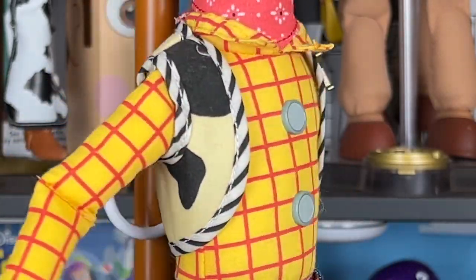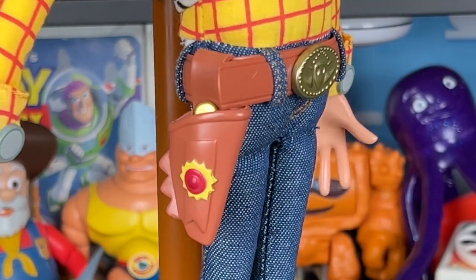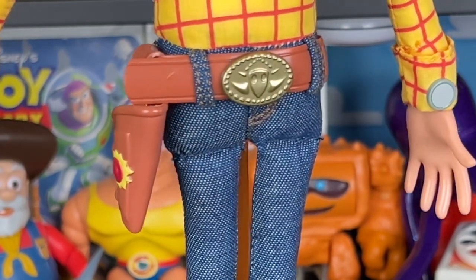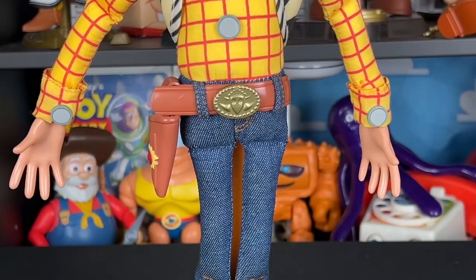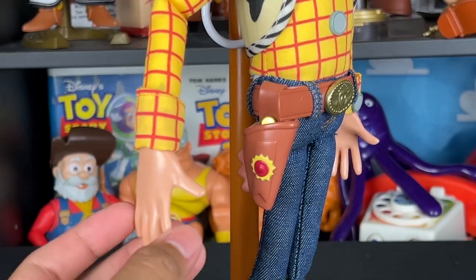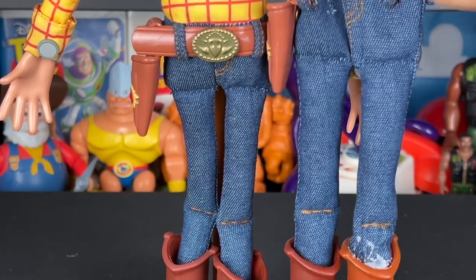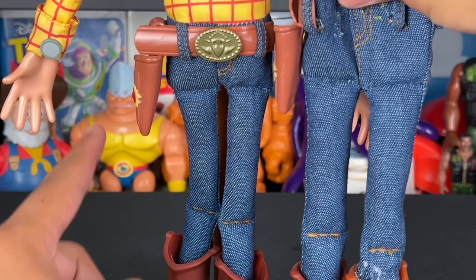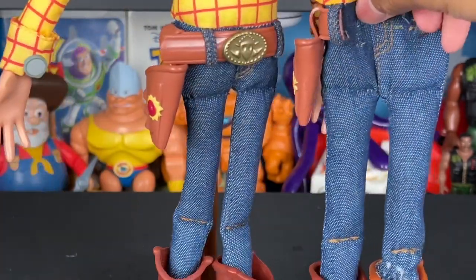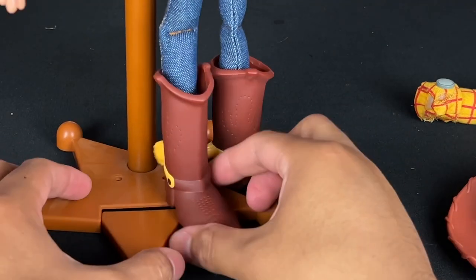For the belt buckle, I've already custom painted a yellow one that I'm going to swap out for the stock one. I do like the yellow detail on the holster — pretty simple, very similar to the Disney Store. Checking the shading — nope, the coloring is the same from the Disney Store to what we get from the JC Penny exclusive Woody. Looking at the jeans — this JC Penny one is exactly the same as the Disney Store one; not different at all.